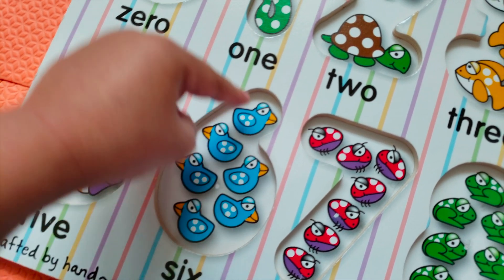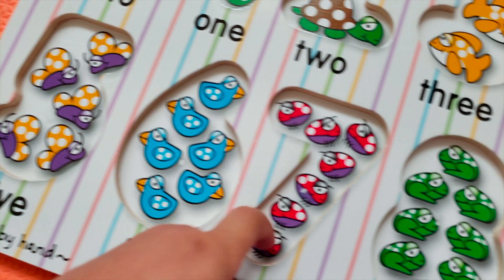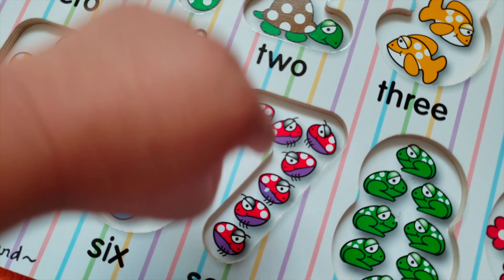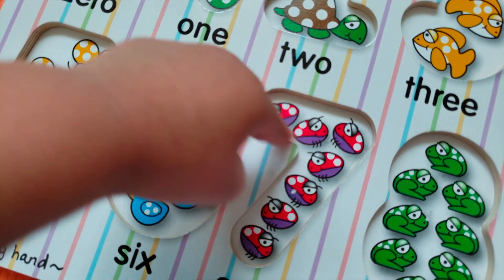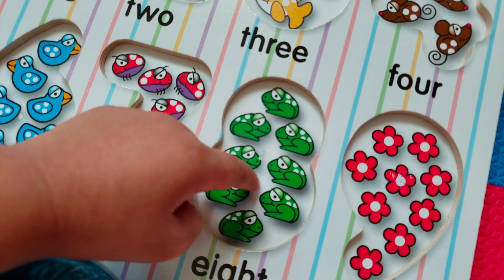How about this one? It's a ladybug. How many ladybugs do you see? One, two, three, four, five, six, seven — seven ladybugs. Seven frogs. How many frogs? Count them.